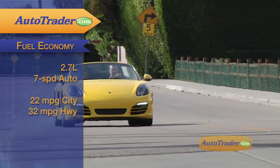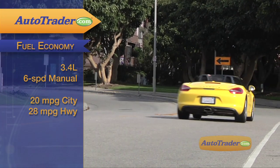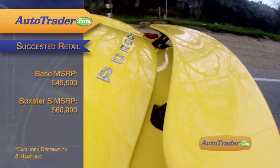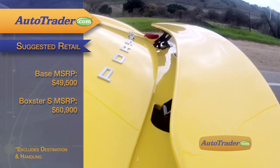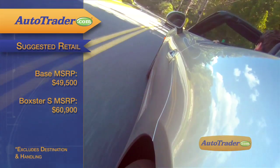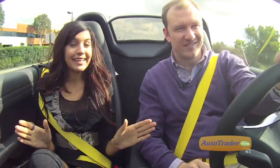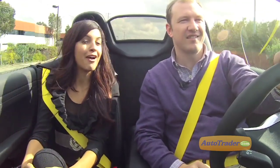The fuel economy range is from a high of 22 city, 32 highway to a low of 20 city, 28 highway. If we've got you hooked on owning a new base-level Boxster, plan on spending $49,500 to get things started, and over $60,000 for the Boxster S before options. But don't pack too many bags — just hop in empty-handed and enjoy one of the best two-seater sports cars you'll ever find.